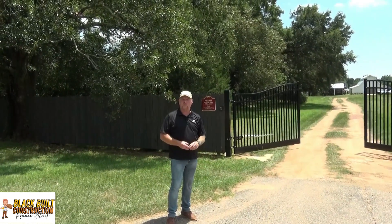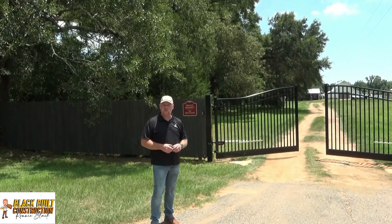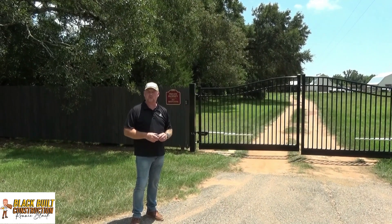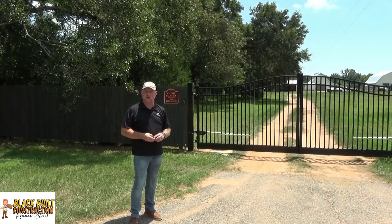You can give us a call at 251-422-8665 for a free quote. You can contact us through our Facebook — leave us a message on it, Blackbill Construction. You can also contact us through our website, www.blackbillconstruction.com.